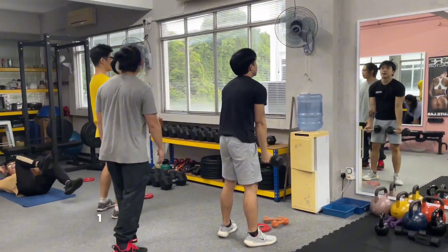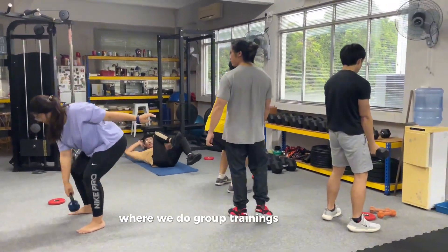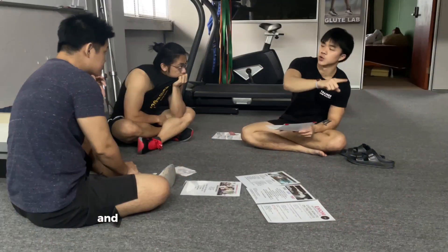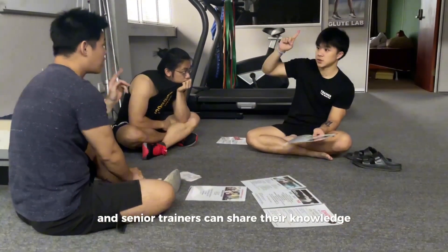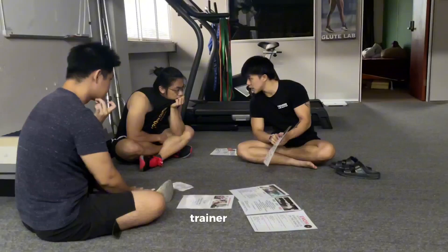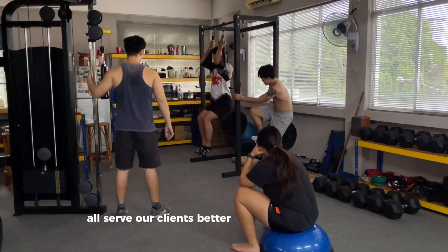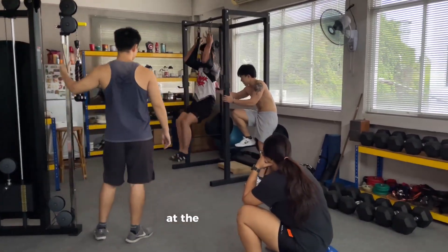We also provide one hour of training sessions every other day where we do group trainings together, and senior trainers share their knowledge to enhance and sharpen the junior trainers' skills, so that we can all serve our clients better and grow the business.